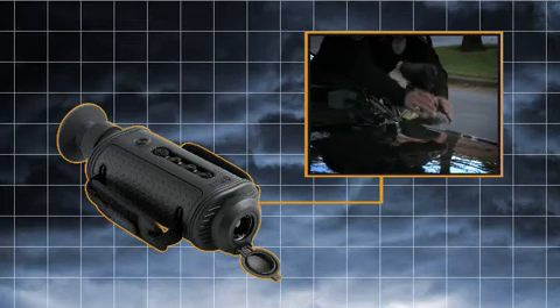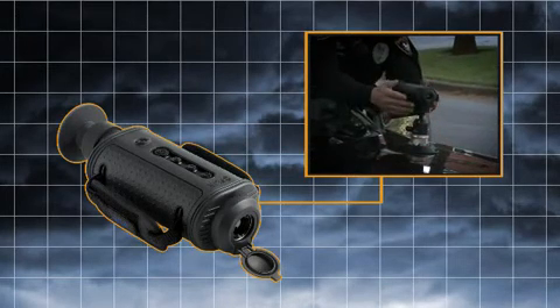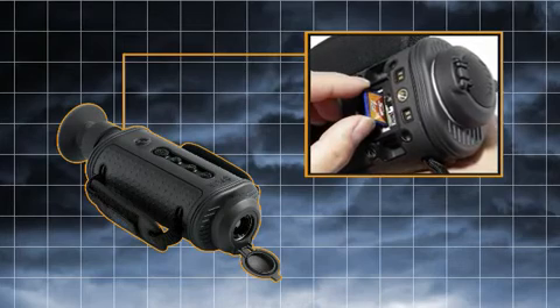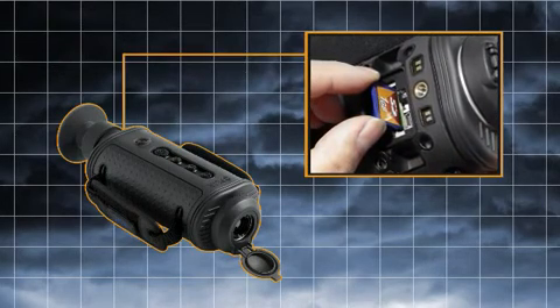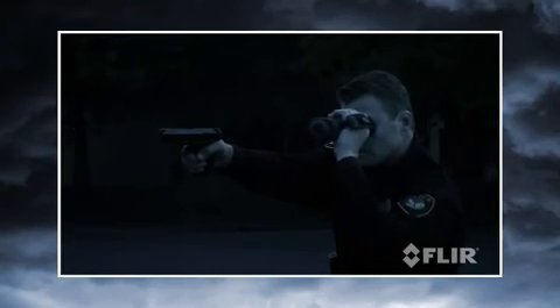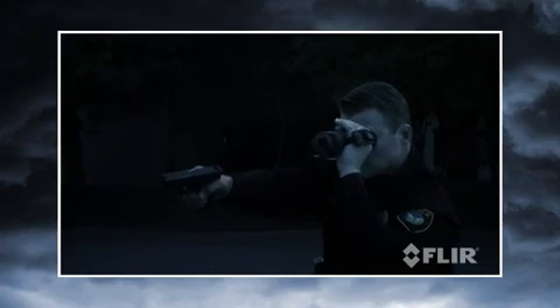Its optional wireless video transmission kit gives other officers access to the camera's video output and lets it integrate easily into unmanned probes and vehicles. Integrated USB and SD card ports let operators save still images, capture live thermal video, and install downloadable camera upgrades. Rugged, shock-resistant, and fully submersible, the H-Series is built to stand up to the demands of day-in, day-out law enforcement use.